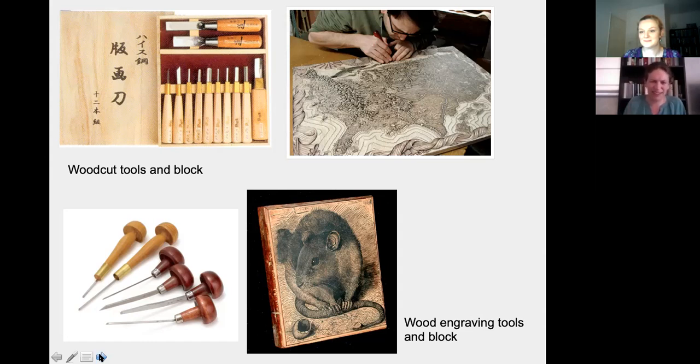Woodcut uses a variety of blades and chisels to carve a design in relief — that is, it stands proud of the rest of the block. The other technique he used is wood engraving, which was a relatively new technique invented at the beginning of the 19th century. Wood engraving uses the same tools as copper plate engraving, such as a tool called a burin or graver, used to incise very fine lines into the block. In addition to these two techniques, he also used unconventional tools like razor blades, etching needles, or sandpaper to achieve a whole range of different textural effects.